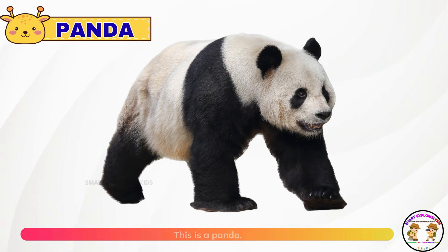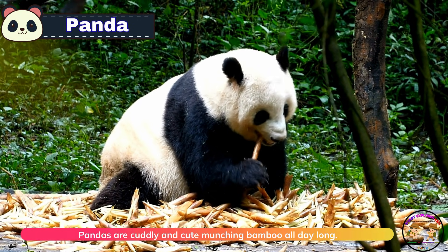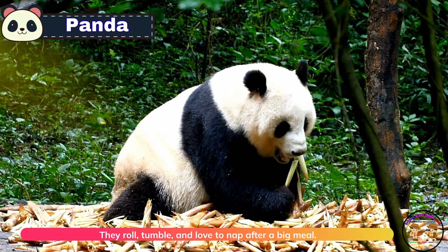This is a panda. Pandas are cuddly and cute, munching bamboo all day long. They roll, tumble, and love to nap after a big meal.